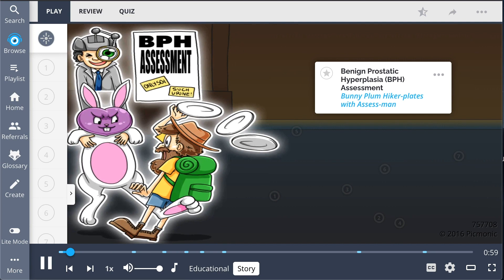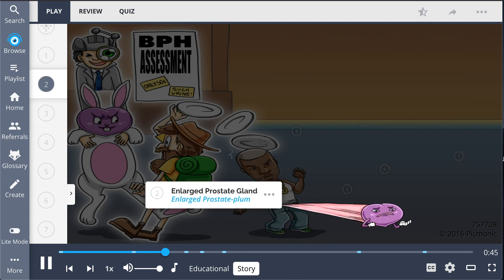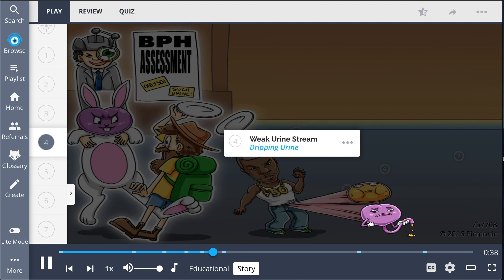It's a fun night playing fair games, and this stuffed bunny plum is being handed over to the hiker with plates as a prize. But it doesn't want to be his prize, so it kicks him in the prostate. Greater than 50 cent loves fair games, but he's getting a little too old to play. His enlarged prostate plum squeezes his urethra, causing urine to be retained in his bladder, and a weak dripping stream is all he can muster.